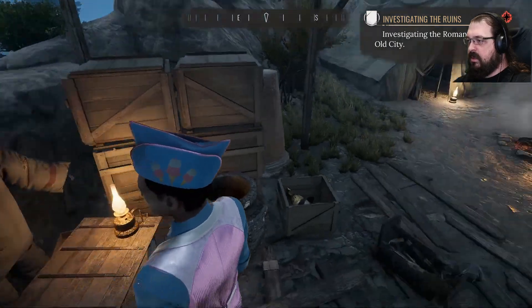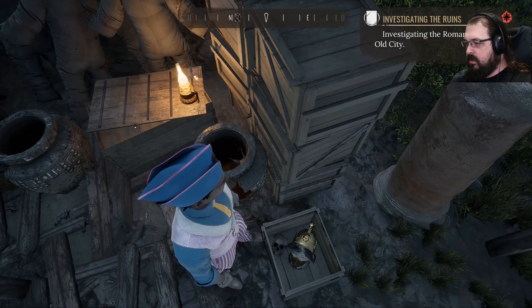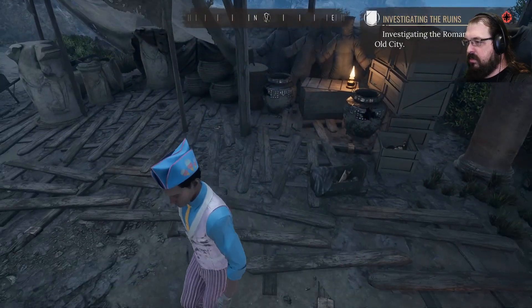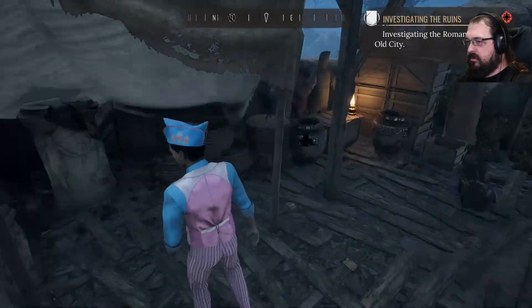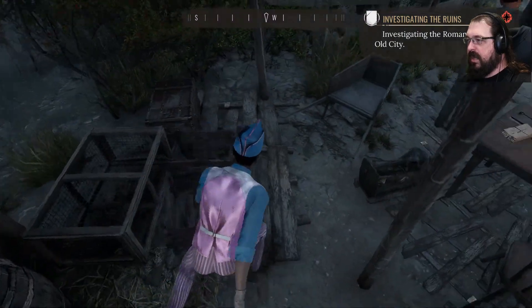Well, I'm not terribly convinced that helps us much. It's an interesting helmet.